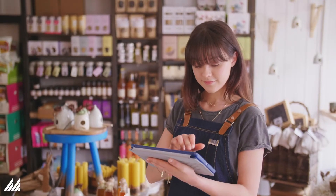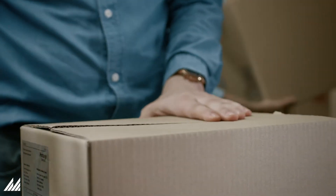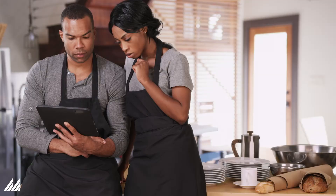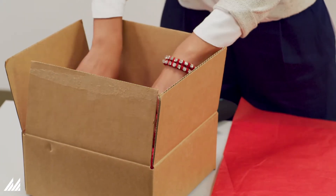Empowering store associates for success and optimizing store order handling to improve productivity are two key areas where retailers can strengthen their execution. Store associate success depends on associates having the right information and tools at their fingertips. When store associates are equipped with push notifications and a rich fulfillment dashboard on their mobile device, they will know immediately when the store has new fulfillment work.